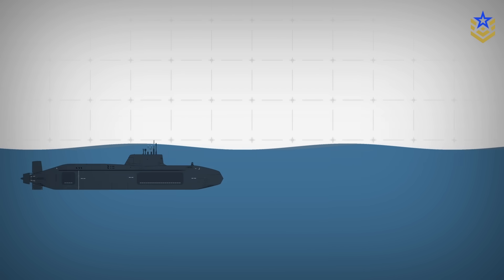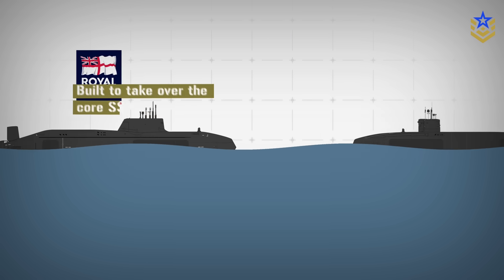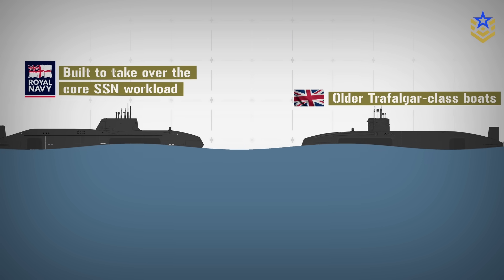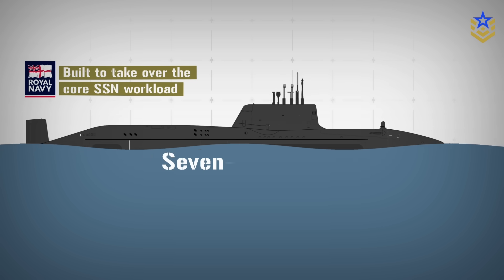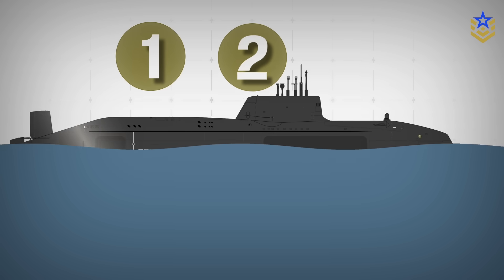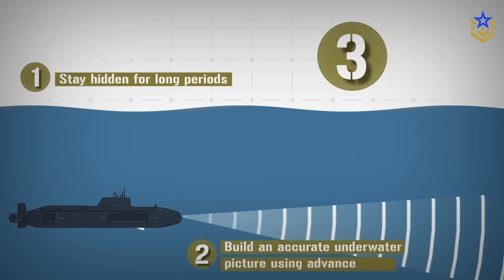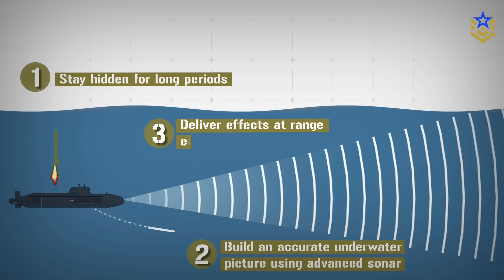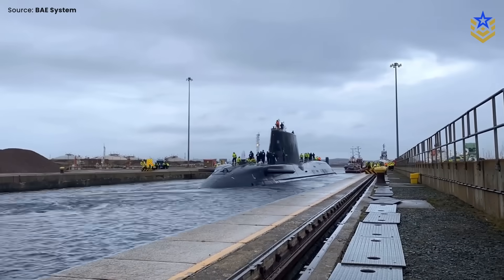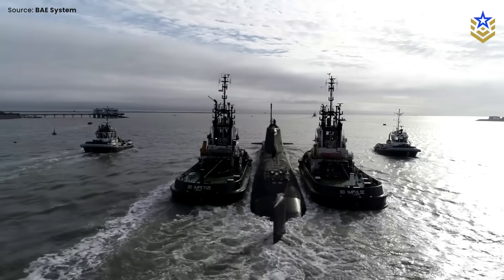The Astute-class was designed as the Royal Navy's next generation of nuclear-powered attack submarines, built to take over the core SSN workload from the older Trafalgar-class boats. The UK's official submarine overview describes Astute as a seven-boat class. The design goal is a submarine that can do three things at once: stay hidden for long periods, build an accurate underwater picture using advanced sonar, and deliver effects at range — either by torpedo or by land-attack cruise missile. That stealth-plus-reach combination is why Astute is treated as a frontline tool for both national missions and NATO operations.